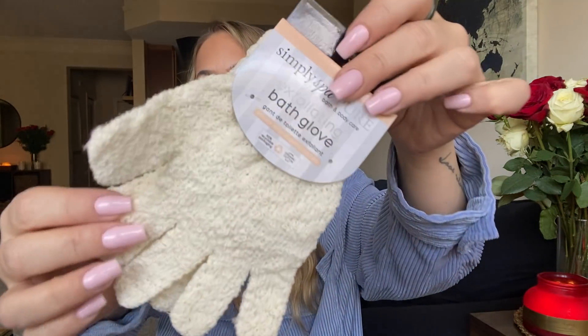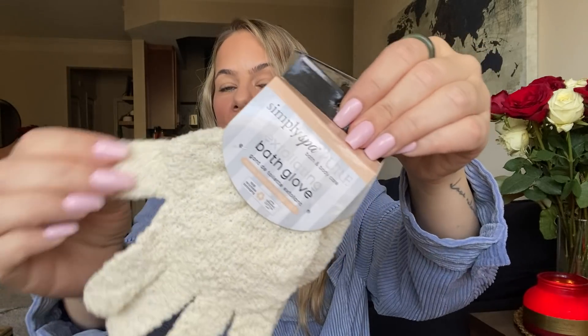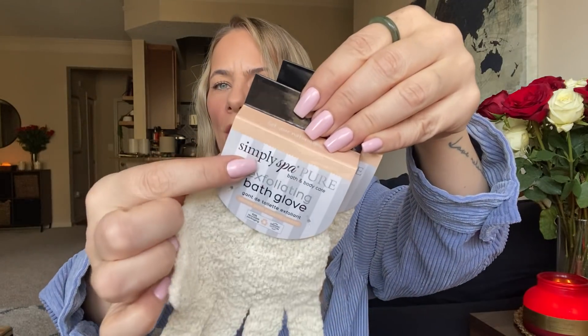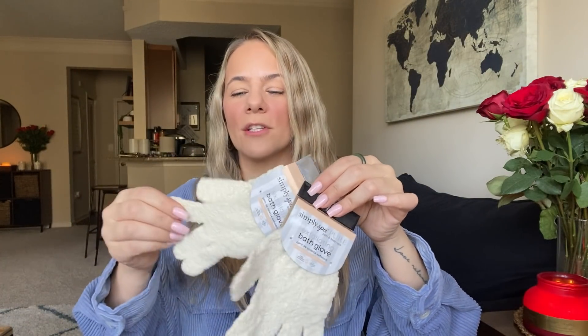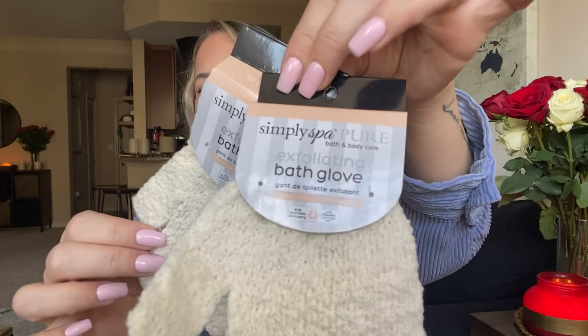They also had these, which are Simply Spa exfoliating bath gloves. This texture is a really nice exfoliating texture — it's thick, not a thin one. Simply Spa is sold at Walmart or Target, I forgot where. But these look totally different than the ones that Dollar Tree normally carries, which are in the April Showers brand. This is just like a thicker glove — you can tell it's a better quality. These are really nice.